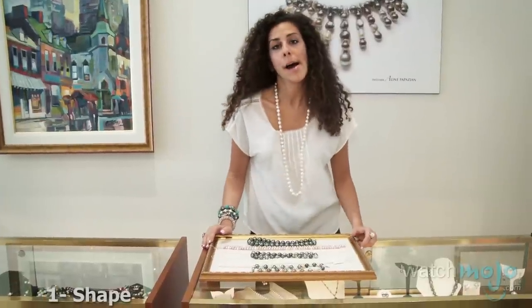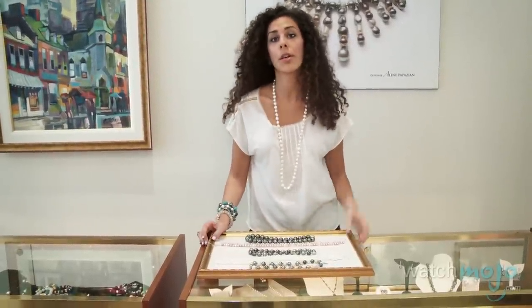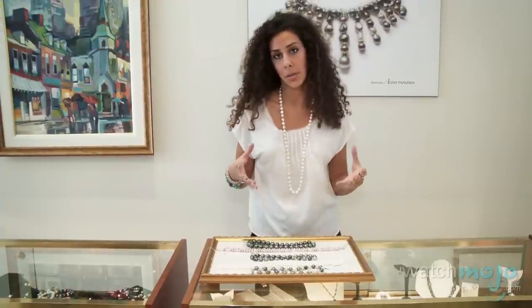So right now, do you think you could take us for a closer look at each of the S's? Yes, absolutely. We can start with the shape of the pearl. So we'll begin with shape. Shape plays a role in determining the price of pearls. Usually, the more perfectly round the pearl, the more expensive the pearl.